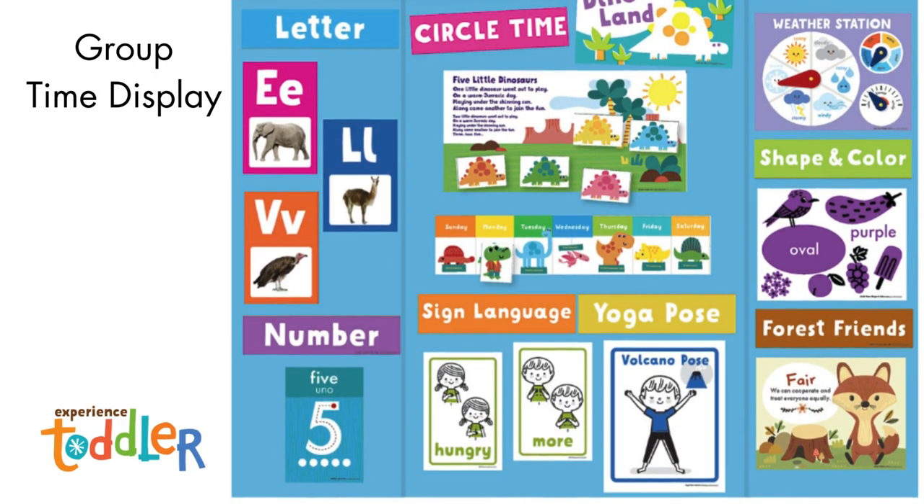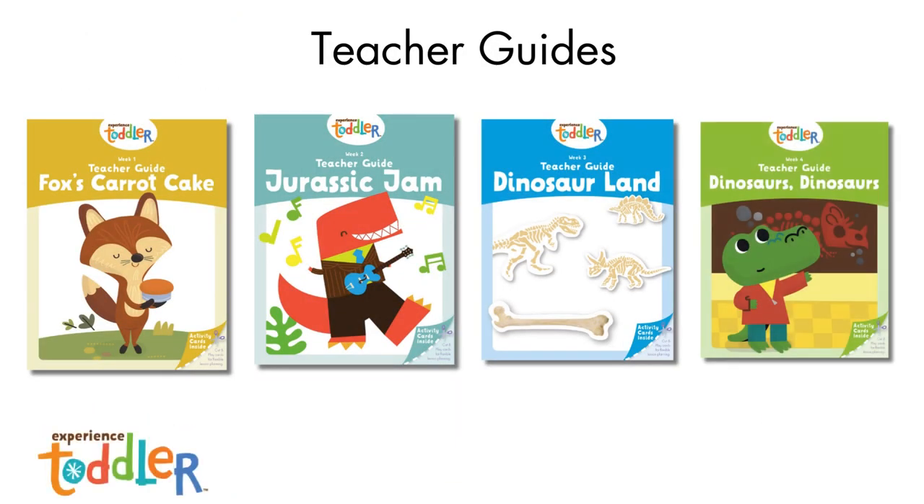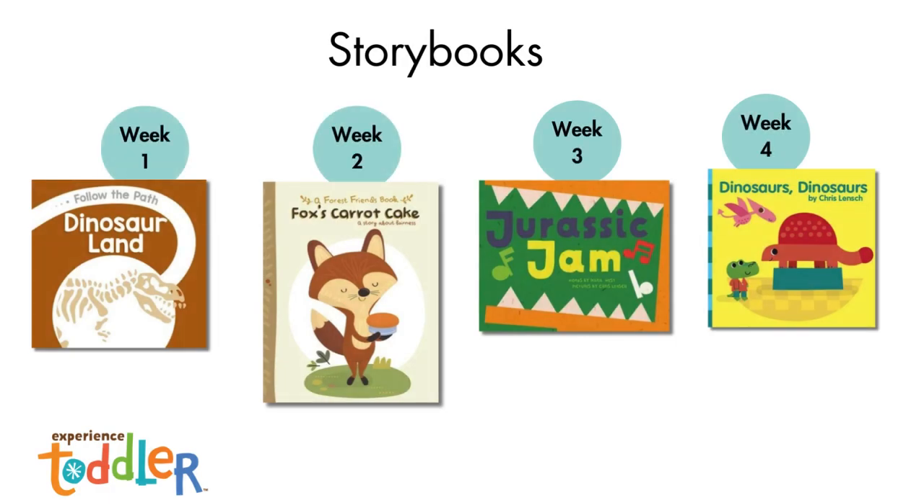This month's finger play poster features five little dinosaurs. There are four toddler teacher guides, one for each week. These four storybooks are included. What kind of dinosaur has three horns or armored plates on its back? Follow the Path: Dinosaur Land is a photo-based book that introduces concepts of print and new vocabulary to toddlers. Fox and Bear are sharing a carrot cake — they split it right in half just to be fair. But what does it mean to be fair? Do things have to be equal? Discover the importance of being fair in this forest friend story.